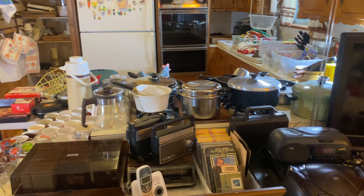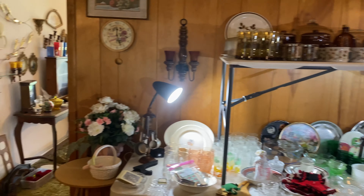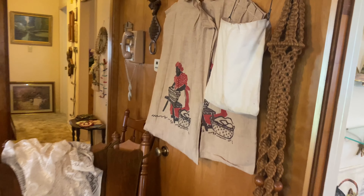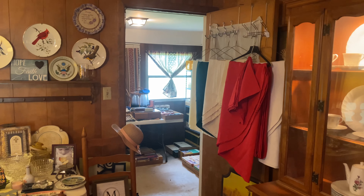The kitchen is full — lots of items. There are some mammy laundry bags. There is also a back porch full of sewing and books.